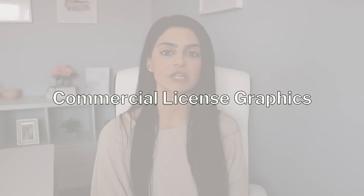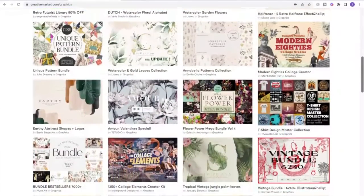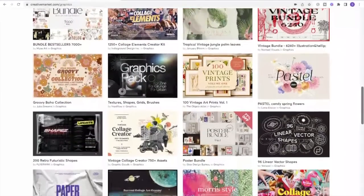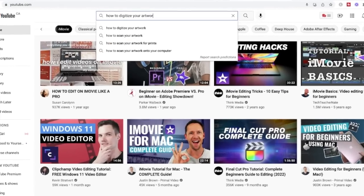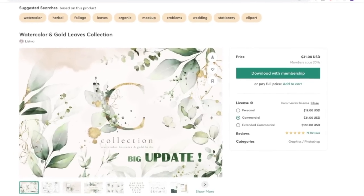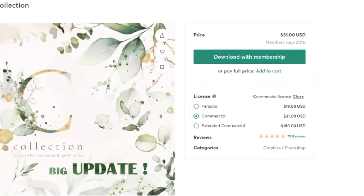Number six is commercial license graphics. If you are an artist, you can digitally create your own unique graphics and clip art that you offer to other designers in a set for their use. If you have sketches and paintings you want to scan and digitize, there are many free tutorials on YouTube that show you how to do this. You can offer them for personal use, commercial use, or even an extended commercial license at a higher price.